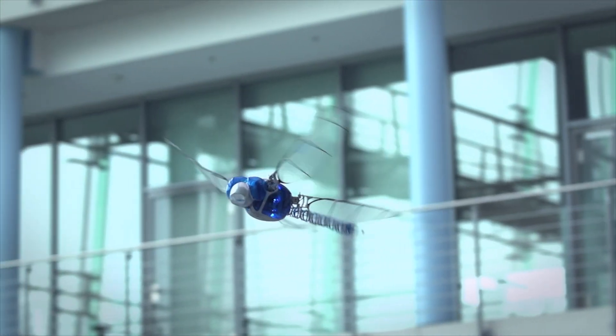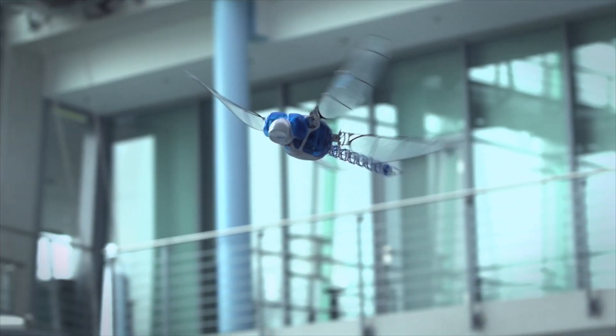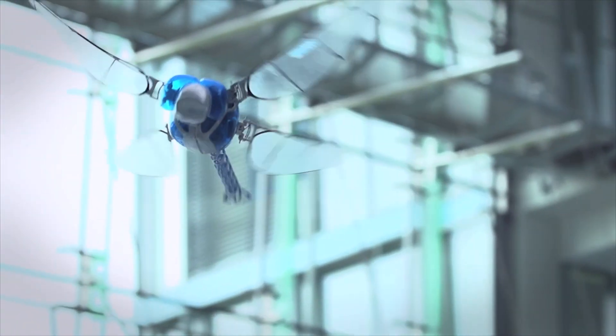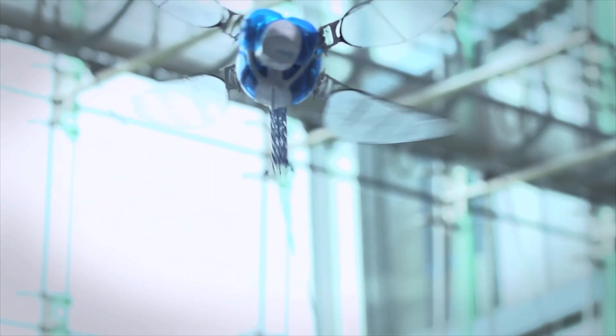As part of Festo's Bionic Learning Network, the Bionic Opter incorporates the intricate flight characteristics of the dragonfly, enabling unparalleled agility and versatility in flight.